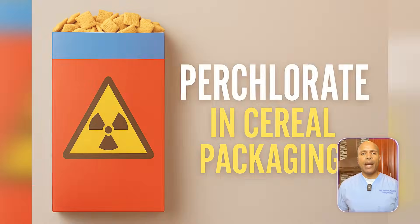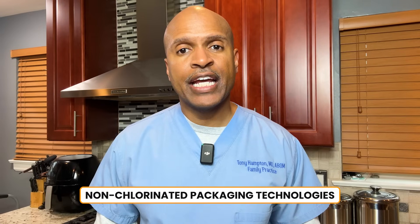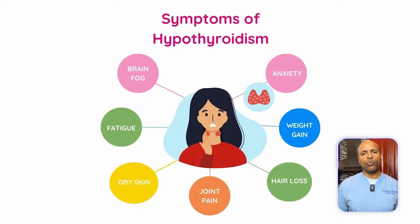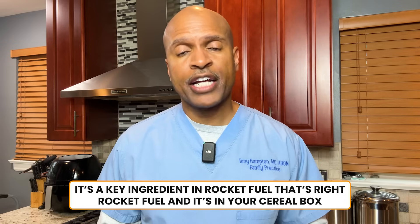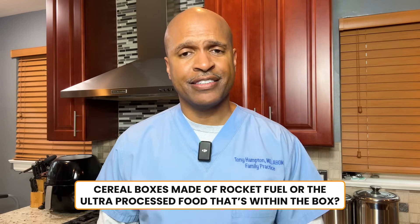Number six: perchlorate. Common in food packaging, especially in dry goods like cereal. Alternative: non-chlorinated packaging technologies. Metabolic impact: this chemical inhibits iodine uptake in the thyroid, directly suppressing your basal metabolic rate. It can lead to hypothyroid symptoms like fatigue, weight gain, and cold intolerance. Lesser known fact: its key ingredient is rocket fuel — and it's in your cereal box. If your cereal box doubles as something that makes rocket fuel, maybe don't eat what's inside.